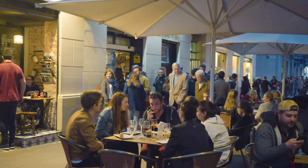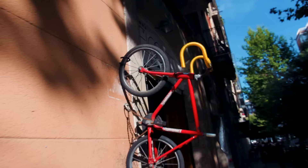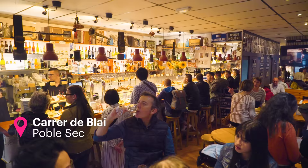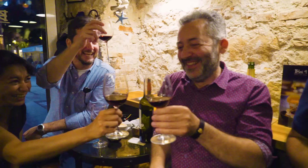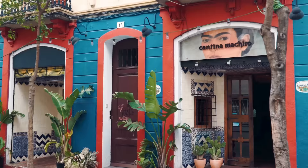Poblesec. In a nutshell, central but away from the crowd. This barrio is a hidden gem — an up and coming area, 15 minutes walk away from Las Ramblas. Soak in the slower local vibes and definitely pay a visit to Carrer de Blay. Poblesec is a great place to have an evening snack and a glass of wine, mingling with the locals before the night out. So here you have it: Poblesec, Gracia and El Born.